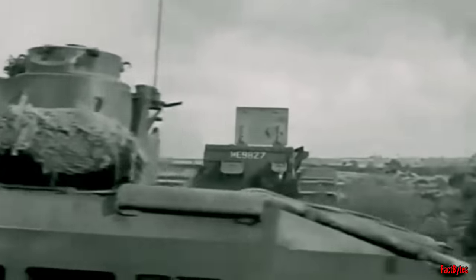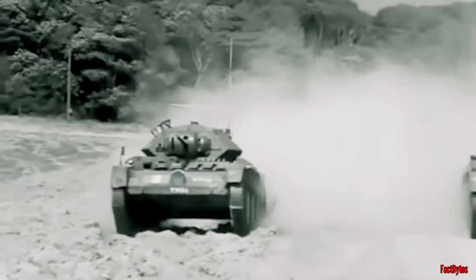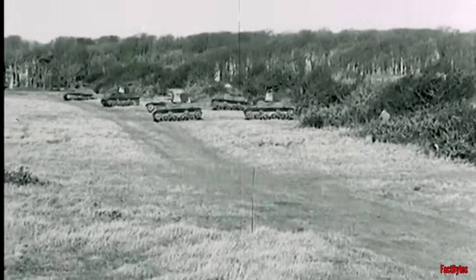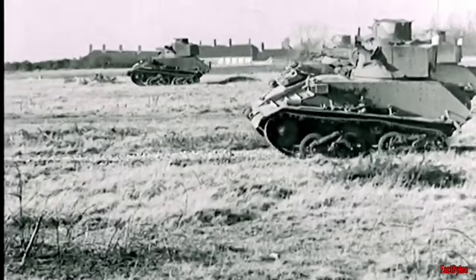This decision would greatly complicate the design and development of British tanks. Light tanks were viewed as necessary for reconnaissance and were effective in colonial policing, but they were not suited for the main armored army.